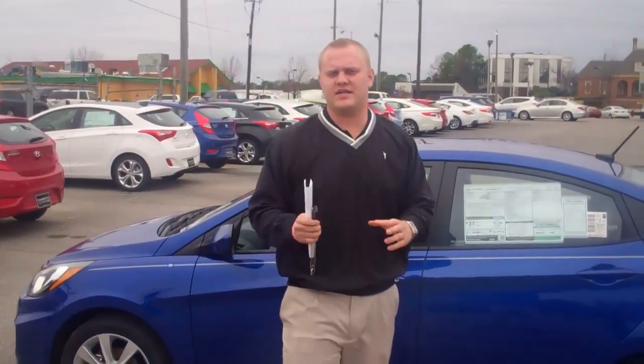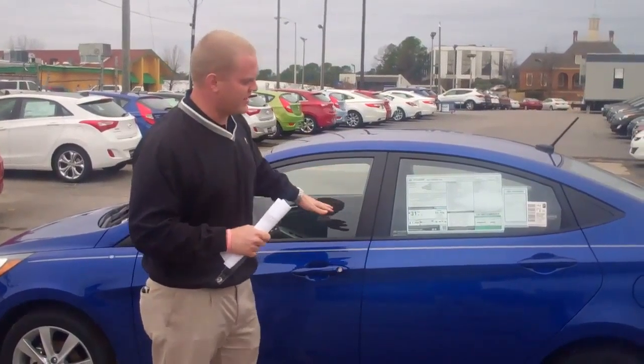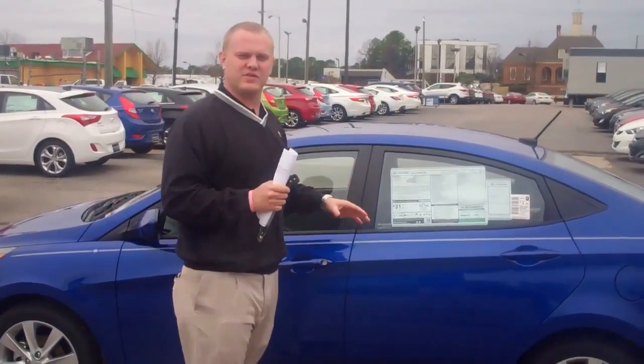Hey Michael, it's Trent Gardner here at Tamron Hyundai. I'd like to thank you for inquiring about this 2013 Hyundai Accent GLS. This is the exact vehicle that you inquired about.